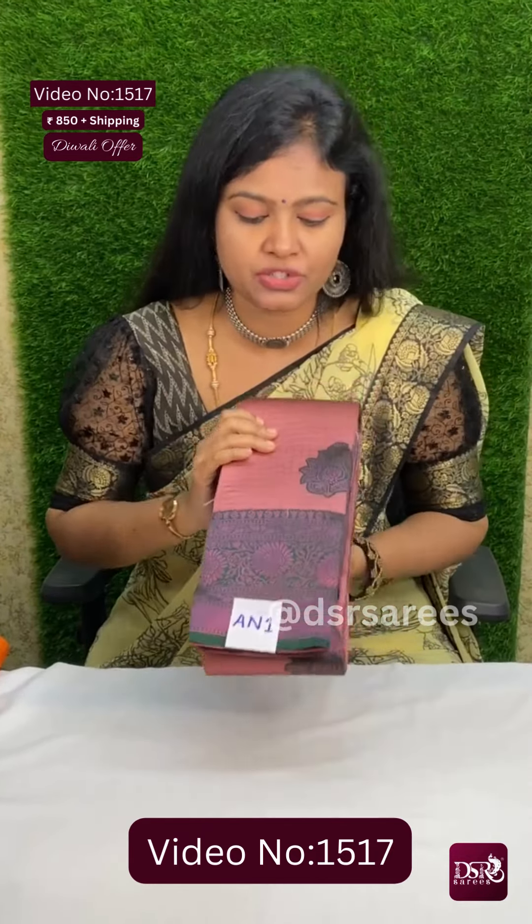Hi, welcome to DSR's Diwali special offer video. 999 worth of Kanchi semi soft silk sarees — full copper zari weaving sarees — at 850 offer.